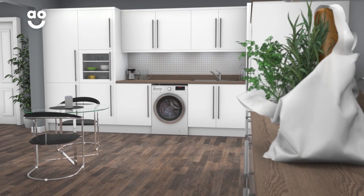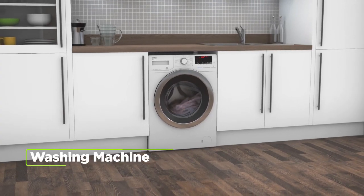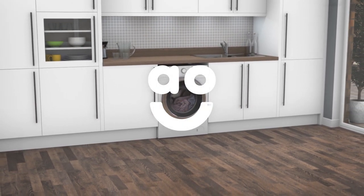Now, whether you're relaxing with friends or unloading groceries, cleaning your clothes has never been easier. If you're looking for an incredibly energy efficient washing machine, this integrated model from Beko is perfect for you.